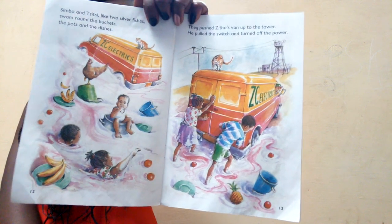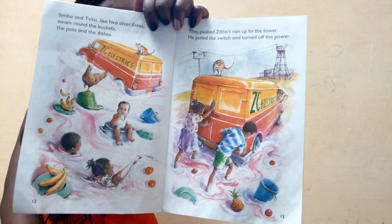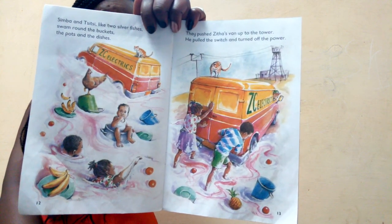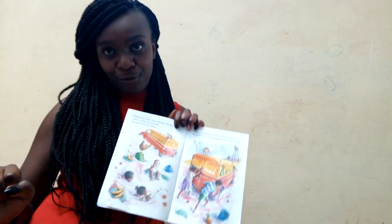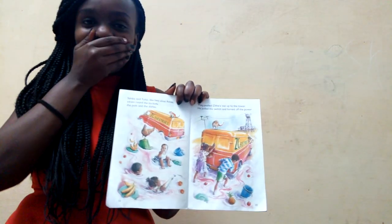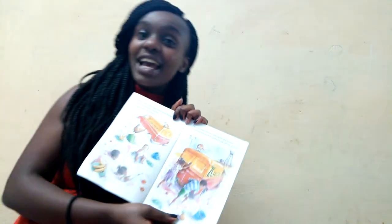Simba and CC, like two silver fishes, swam around the buckets and pots and dishes. They pushed Zither's van up to the tower. He pulled the switch and turned off the power! The switch is reached and turned off — so what will happen?